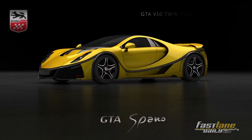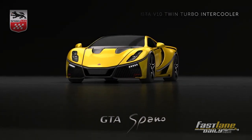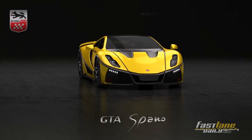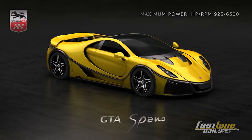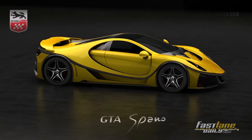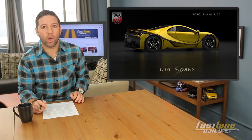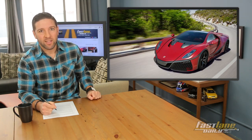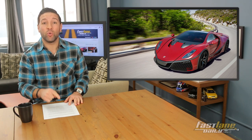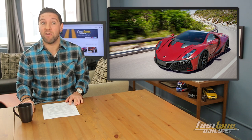The 2015 GTA Spano was in Geneva as well, with its twin-turbo eight-liter V10 engine making 925 horsepower and 900 pound-feet of torque. Supercars are just ridiculous these days, but we're so used to these crazy numbers that we say it like it's nothing. Zero to 60 in 2.9 seconds, thanks to a seven-speed sequential gearbox. And it supposedly tops out at 230 miles per hour — but I'll be the judge of that when I drive it... never.